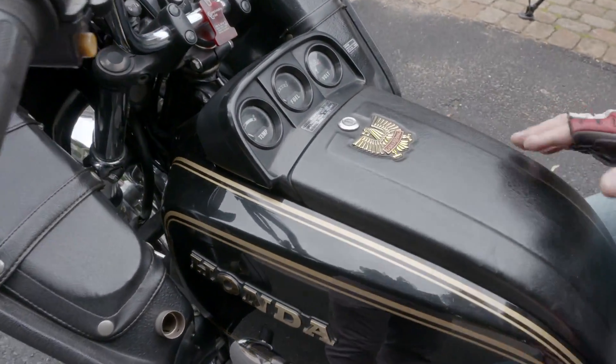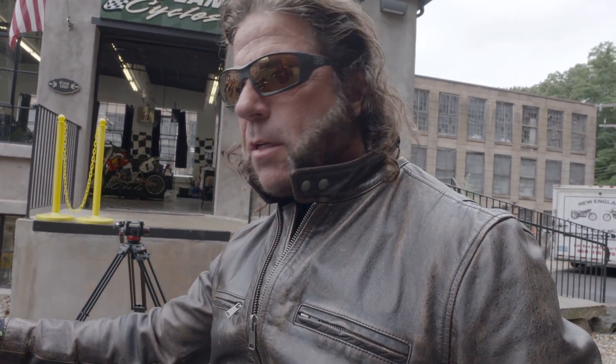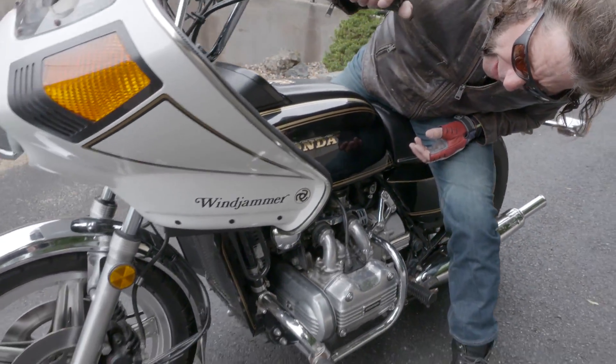This is stock original paint in beautiful condition. This bike is almost 40 years old — 40, 41 years old. It has original Comstar mag wheels on here.